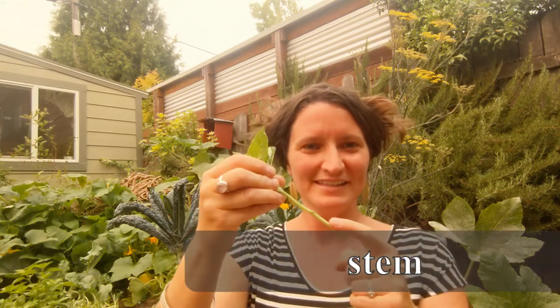Root, stem, leaf, flower, fruit, and seed.